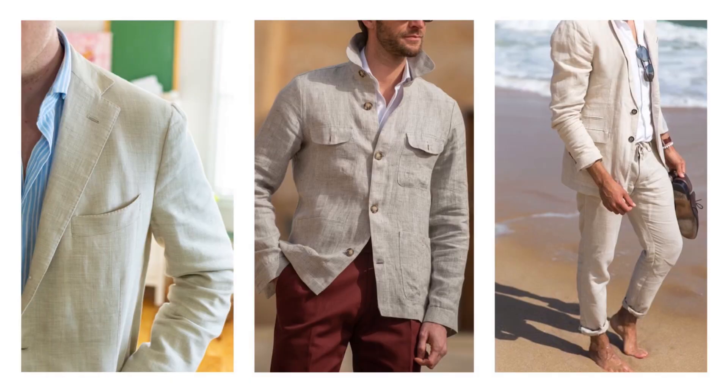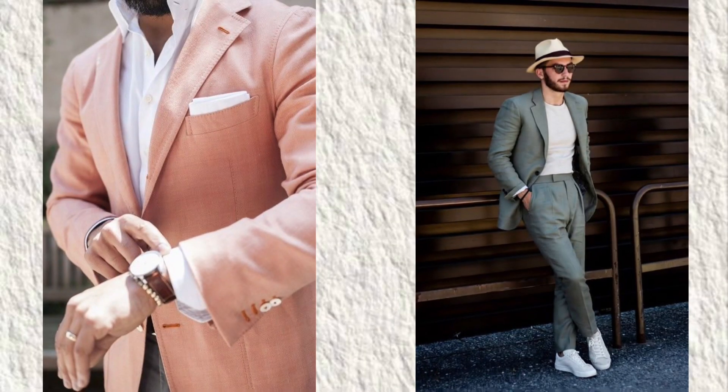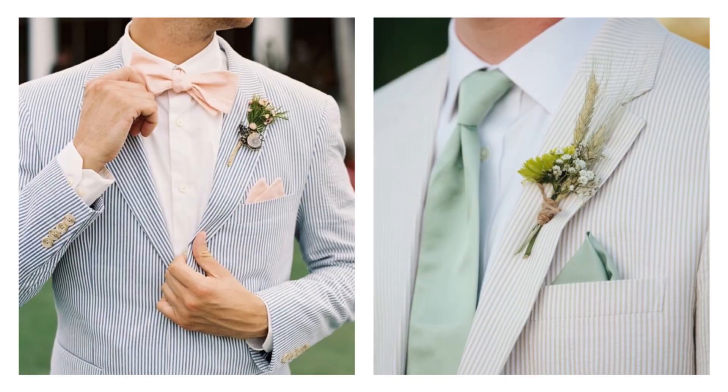Number 9 is cotton blazers or sport jackets. They're lightweight, which makes them comfortable enough to wear in warmer weather without overheating like other heavy jackets. Number 10 is seersucker suits. It's not only stylish and classy, but its material screams summer — it's breathable and suitable for summer weddings and parties.